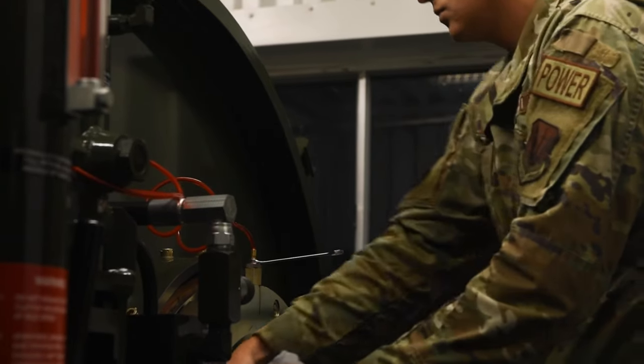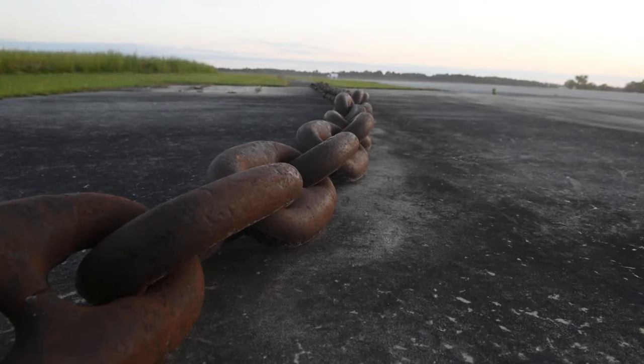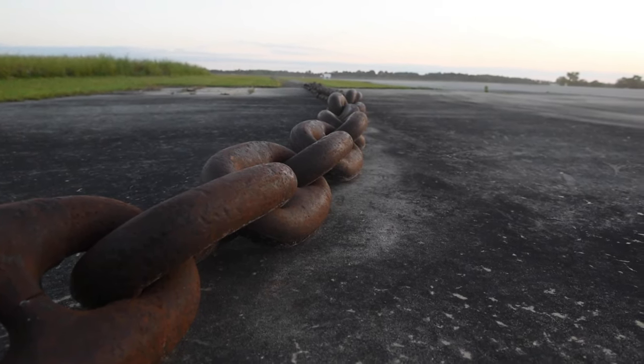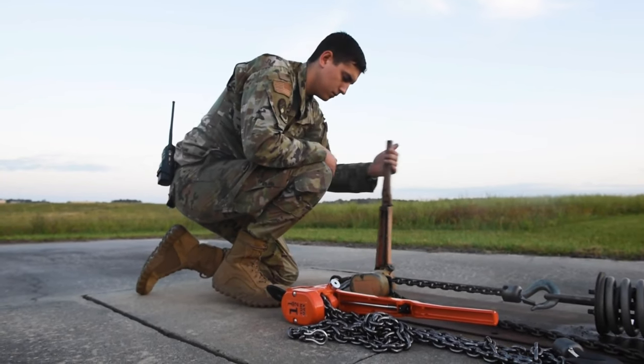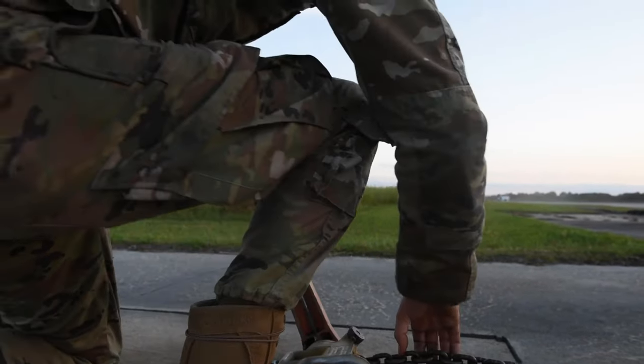We also maintain all the aircraft arresting systems here on the runway and in deployed environments as well. Here at Moody we have two Bach 12s and four E5s that we service and maintain. Because we're a divert base, if something were to happen and a jet wants to come in and has a problem, we can handle it.